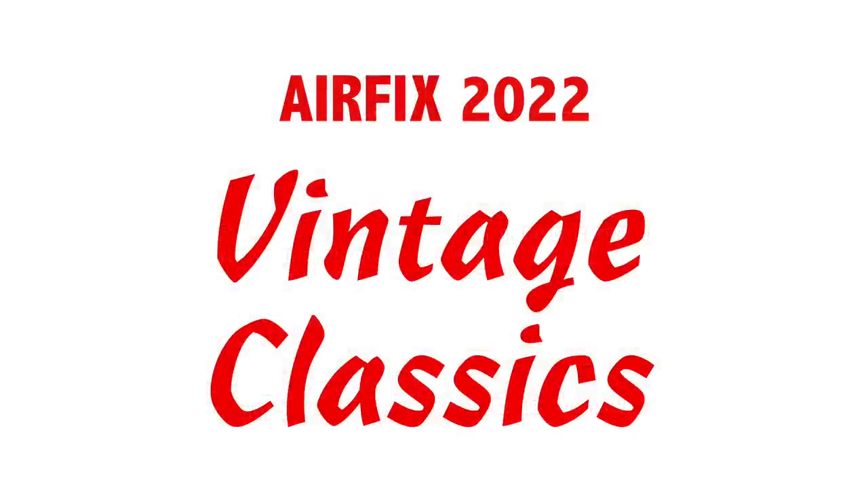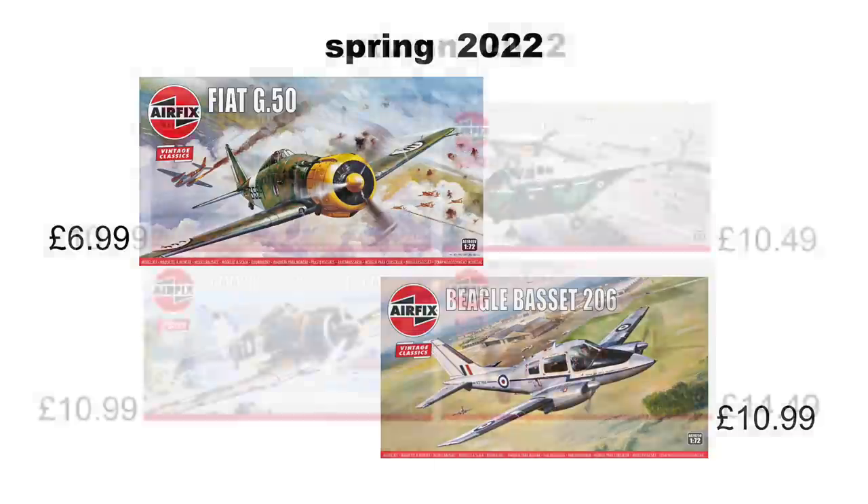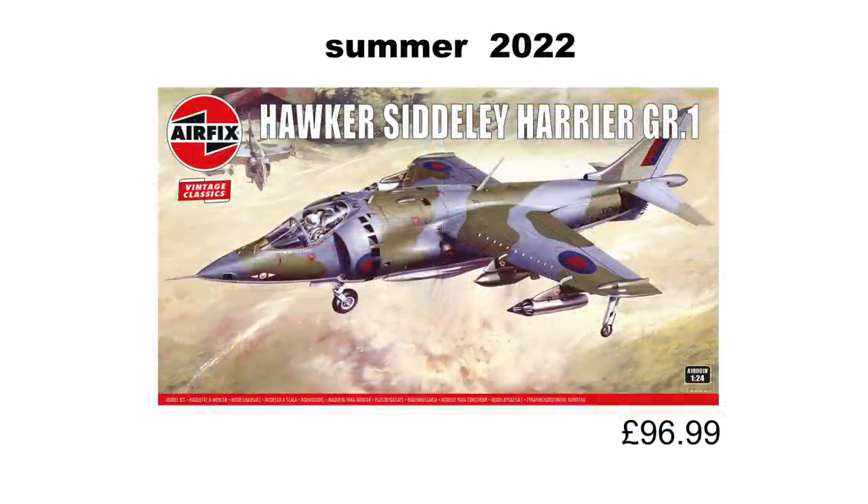Finally for the aircraft we have the Vintage Classics. In spring we can expect the Fiat G50 and the very pretty Beagle 206. In the autumn we're expecting the F-80 Shooting Star, the Commonwealth Boomerang, the De Havilland Canada Beaver, and the Westland Whirlwind — that's the first helicopter I ever rode in, so I'll have to get one of those. The surprise from the vault is the reissue of the 1/24th scale Hawker Siddeley Harrier GR1, and what's perhaps even more surprising is that it costs the same as the brand new 1/24th Spitfire. Personally I'll probably give this one a miss.